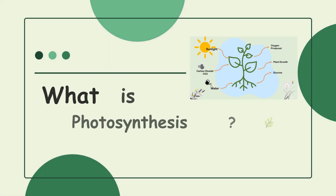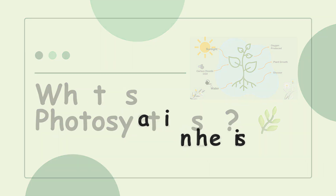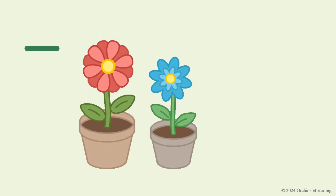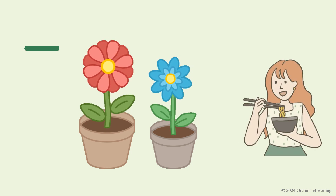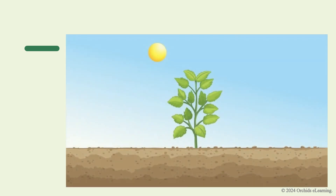Hi everyone. Have you ever wondered how plants eat? Unlike us, plants don't eat food. Instead, they make their own food. Cool, right? Let's learn how they do this using a magical process called photosynthesis.